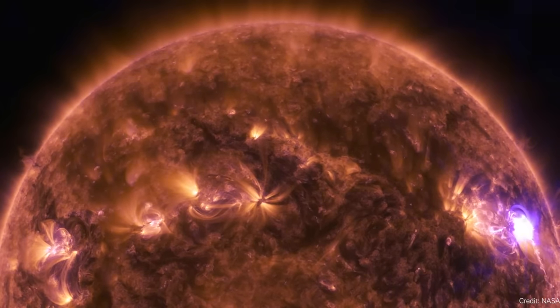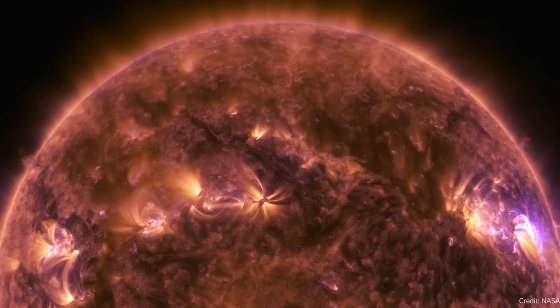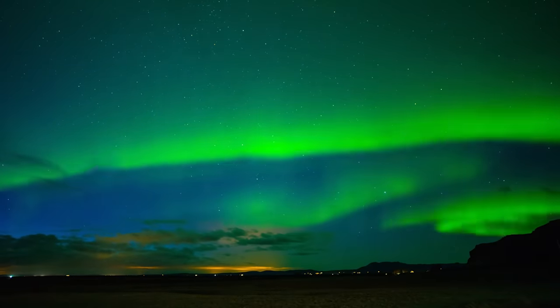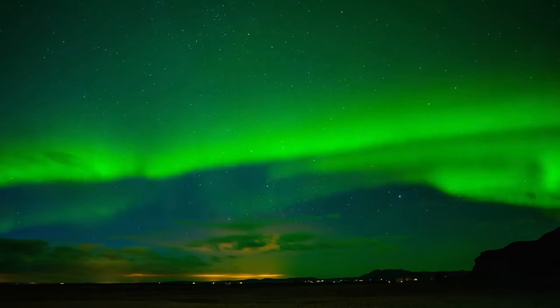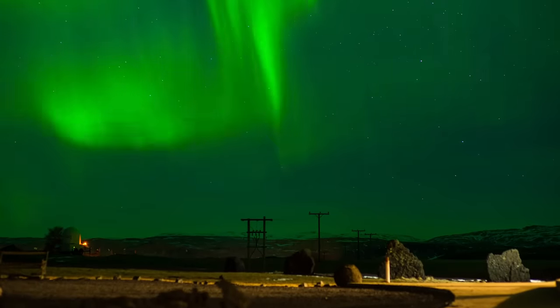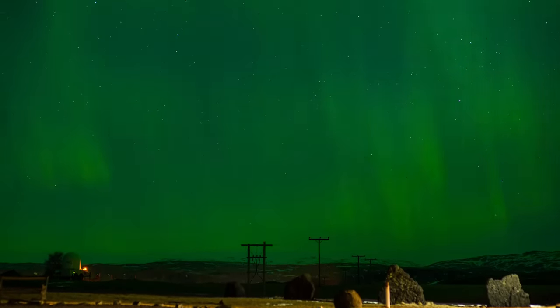The last most powerful flare happened back in 2017 when it released an X8.2 flare. The results of the flare hit the Earth just a couple of days ago, and if you had clear skies in the northern or southern latitudes, you'd be able to see the northern lights. This is an amazing time to see an aurora if you've never seen one. I want to talk a bit more about how you can maximize your chance of seeing aurora during this solar cycle — we'll talk about that at the end of the show.